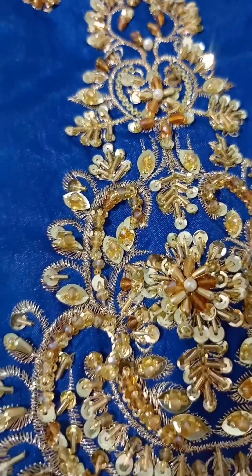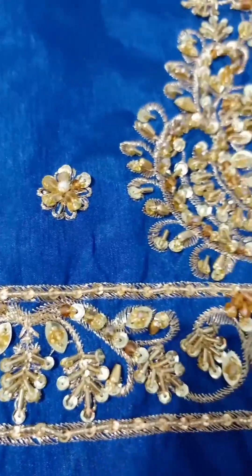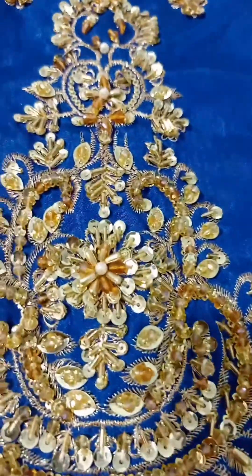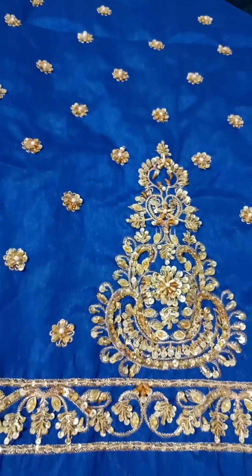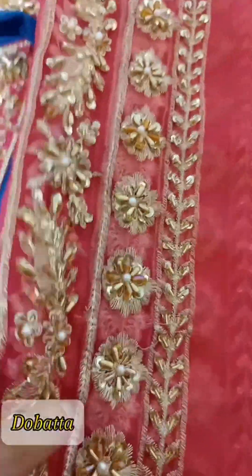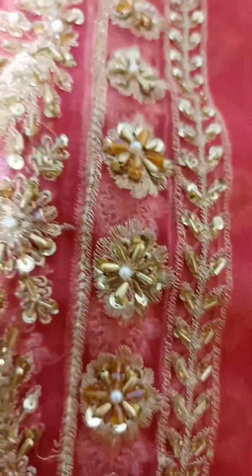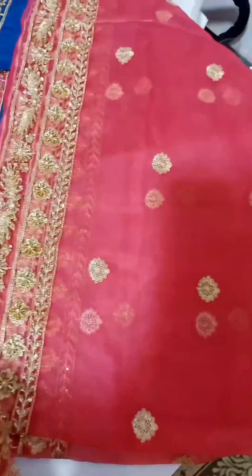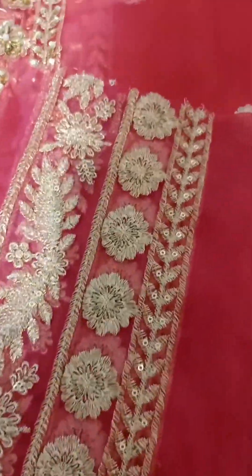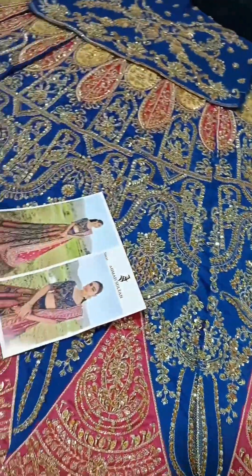The sleeves have hand embellishments. Don't be confused — the color is the same as the model picture. You can see the beautiful hand embellishments on the sleeves. There are 4 side borders with duba — this is organza with handwork. On the back body there is a full flower motif and 2 side borders, making 4 sides embellished in total.